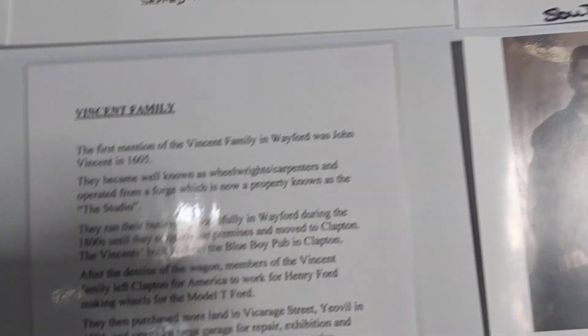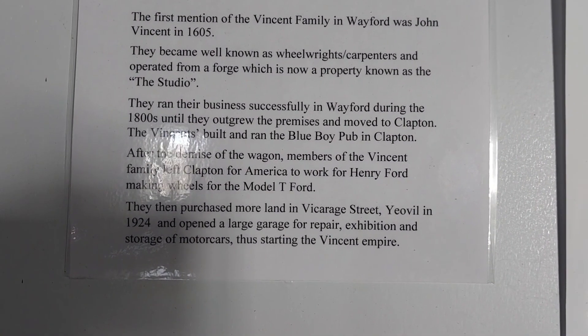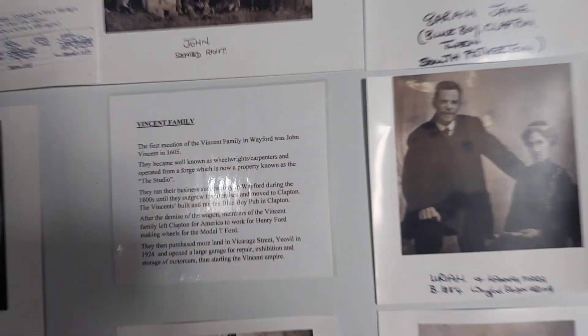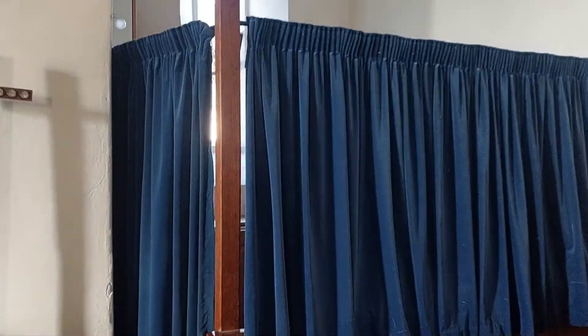This is where I was reading about the Vincent family. There you go — feel free to pause and read if you want to. There's a little kitchen area through there, just roped off.